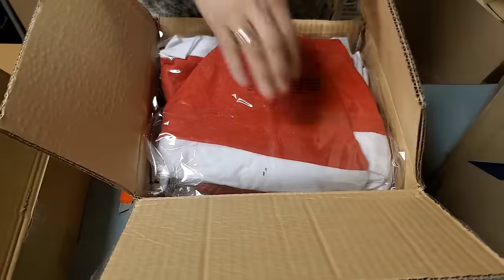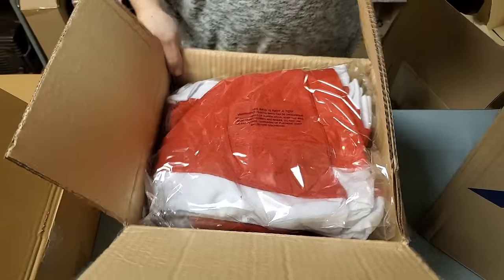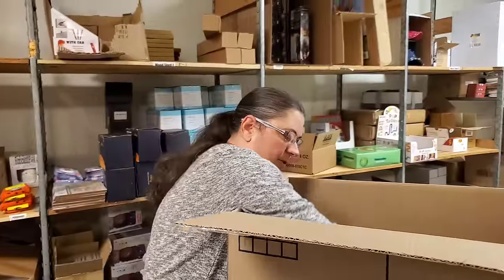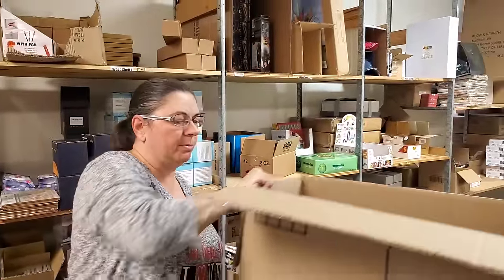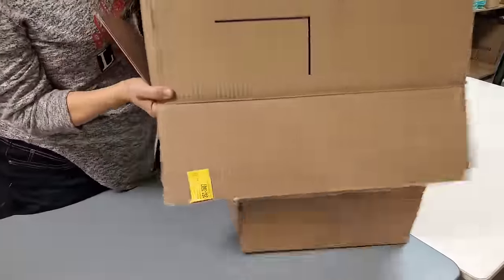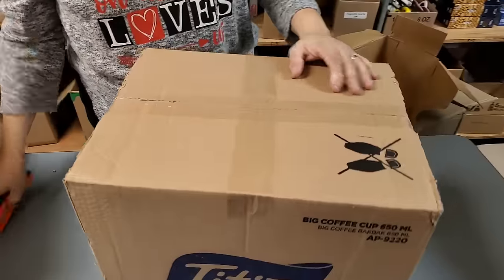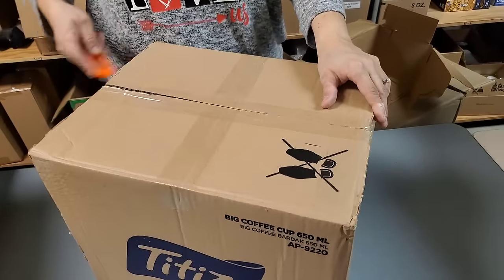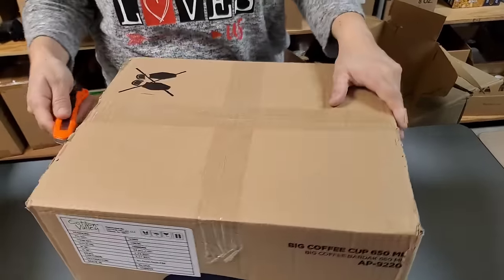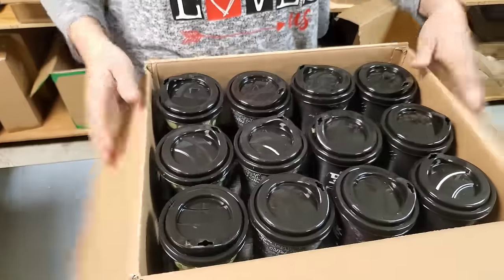We needed about 50 Christmas hats for the band. So we'll put some for sale as well. One more box left in here.